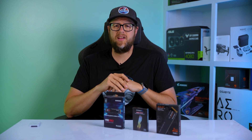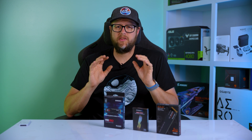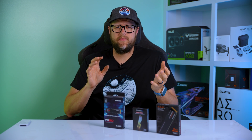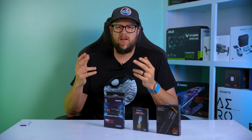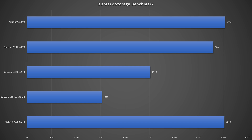To kick things off, let's take a look at the 3DMark storage benchmark scores. This test focuses on overall gaming performance, measuring things like game load times, data throughput while running and recording a game to the same drive, installing and saving games, moving games, and overall latency. The Sabrent Rocket achieves a score of 4,026, while the Samsung 960 Pro and the Samsung 970 Evo score 1,526 and 2,516 respectively. The Samsung 990 Pro scores 3,801, and the Western Digital SN850X takes the cake, scoring 4,036.